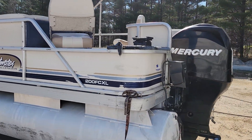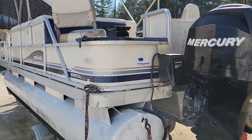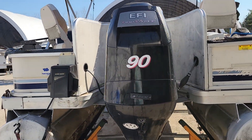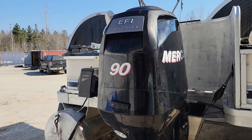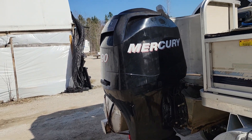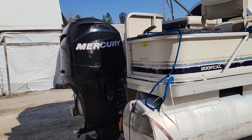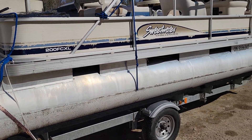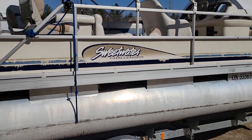If you're looking for power, if you're looking to water ski, tube, or get down the lake really fast, it is outfitted with a 2007 90 horsepower EFI four-stroke motor, which is a big motor that pushes the boat very well down the lake so you can water ski and tube.